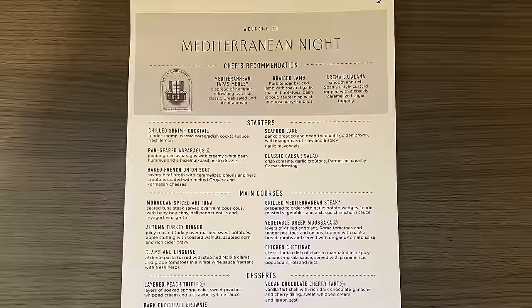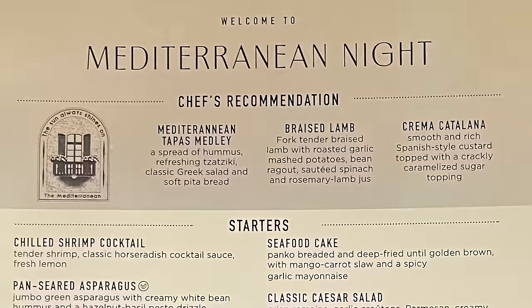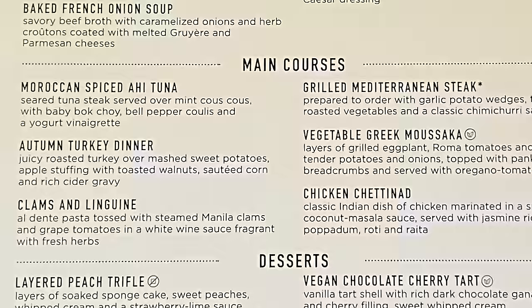And finally, we have Mediterranean Night. Mediterranean Night features options like braised lamb, a turkey dinner, and clams and linguine, among other choices.